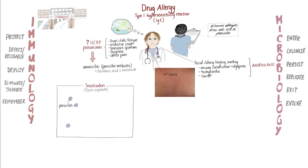Penicillin is one of the most common causes of drug sensitization. This is because the penicillin molecule is chemically reactive — it can form covalent bonds with the body's own proteins. Penicillin acts as a hapten: it doesn't stimulate an immune response by itself, but when it's bound to a host protein, it forms a new antigenic epitope that the body sees as foreign.